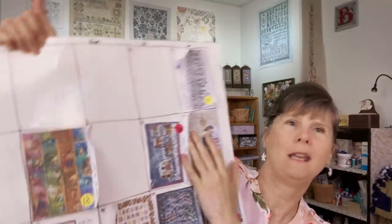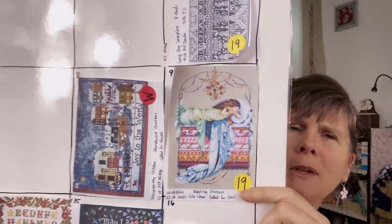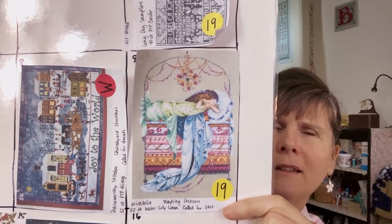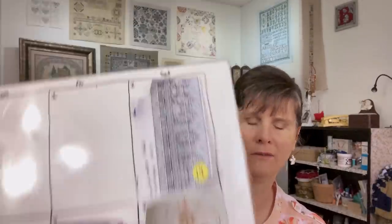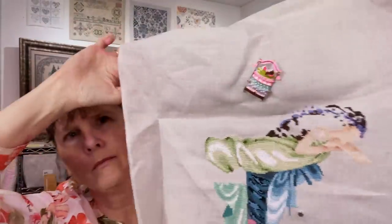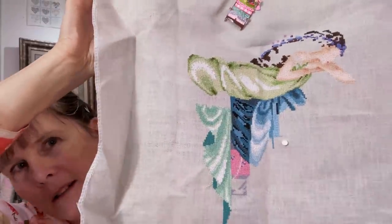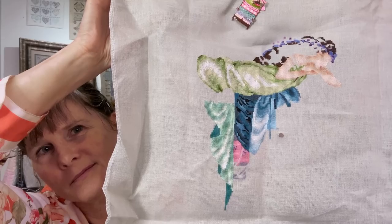May 9th is Sleeping Princess by Mirabilia. Mine is on 32 count Water Lily with the called-for DMC, two strands of floss. This is what mine looks like so far, so it will stay on May 9th.